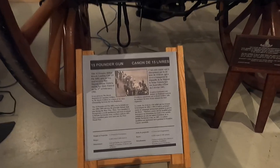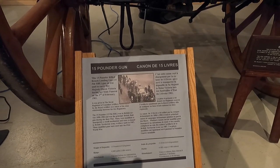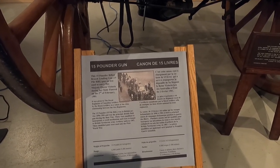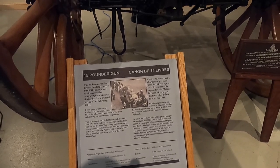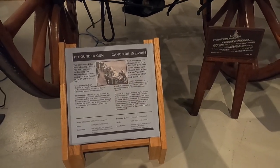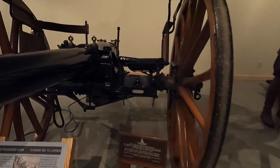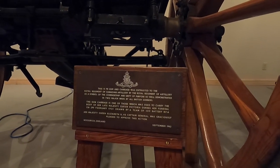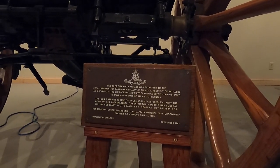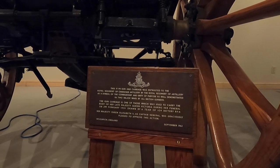This gun here is a 15-pound rifled breech-loading gun. It was used to carry Her Majesty Queen Victoria during her state funeral — it took nine gunners, nine drivers, and twenty horses to haul it around. This actual gun carriage was used to carry the body of Her Late Majesty Queen Victoria during her funeral in 1901.